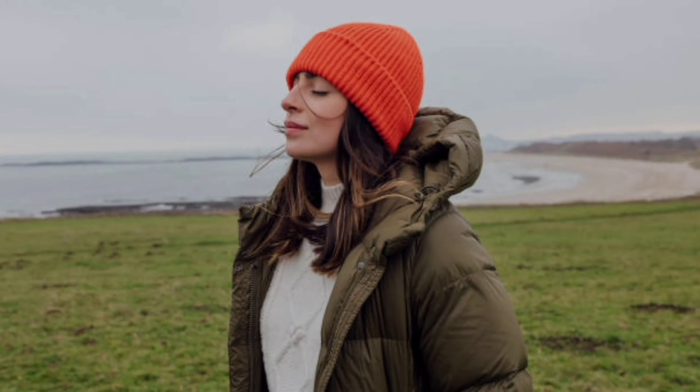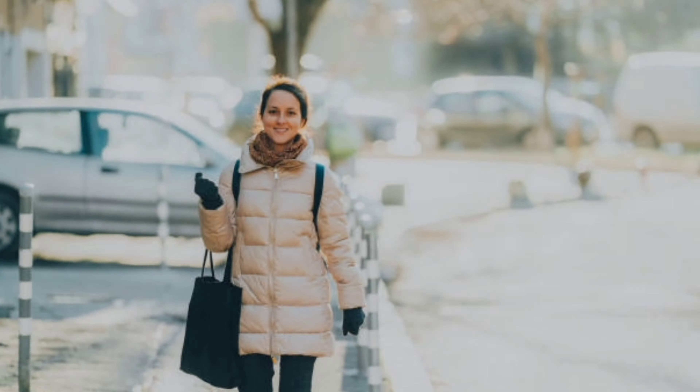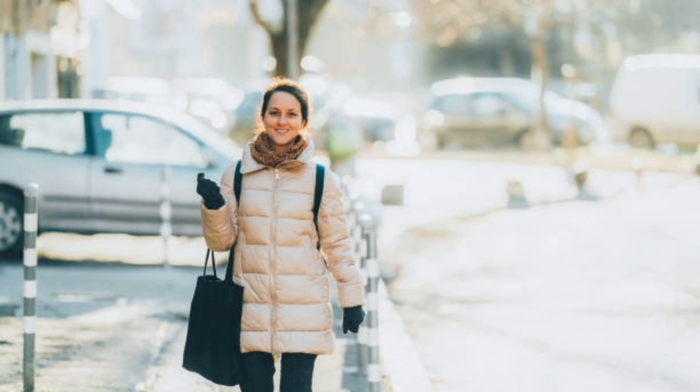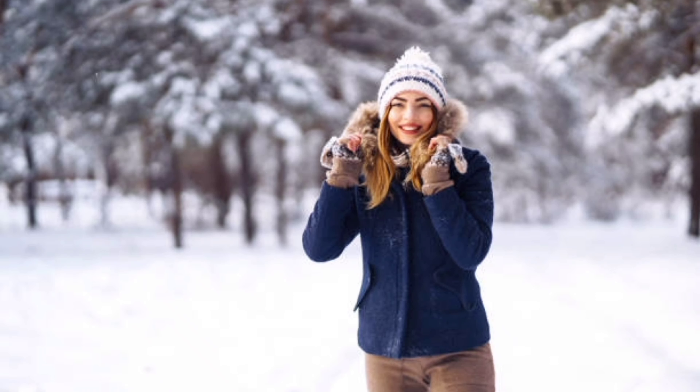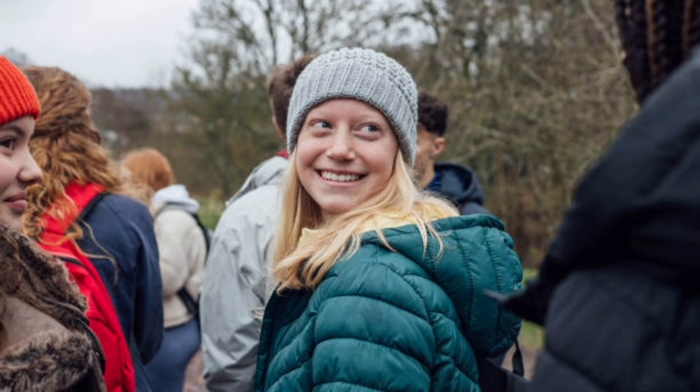Number one: puffer jacket essentials. First things first, let's talk about the essentials. Puffer jackets are a winter wardrobe staple known for their warmth and comfort. Opt for high quality materials like down or insulation for maximum coziness. Consider a mid-thigh or knee-length jacket for extra warmth and coverage.